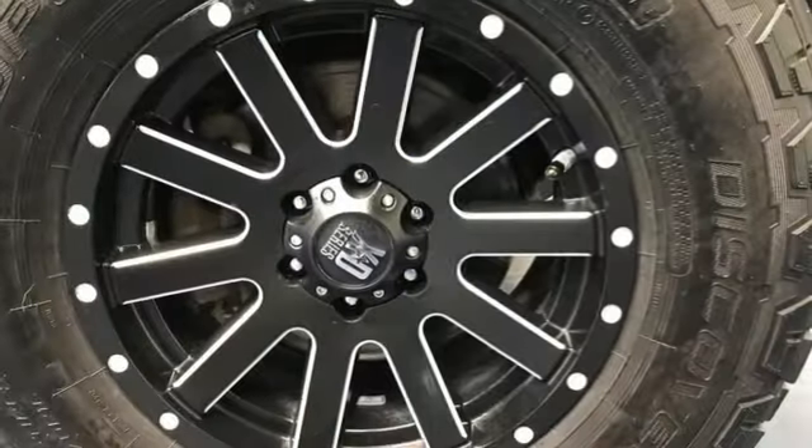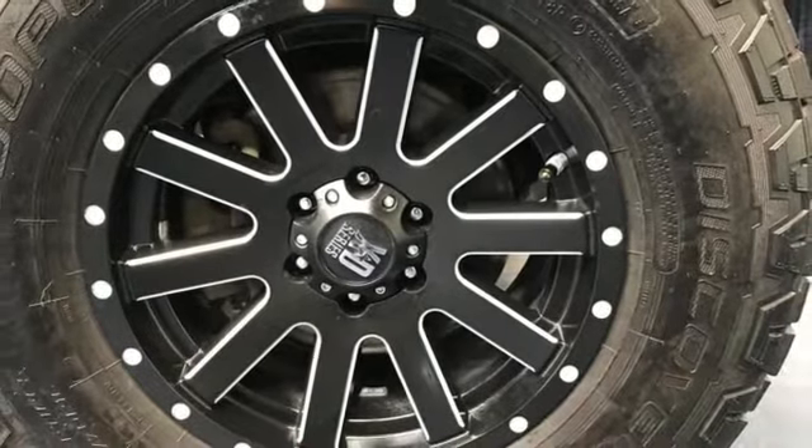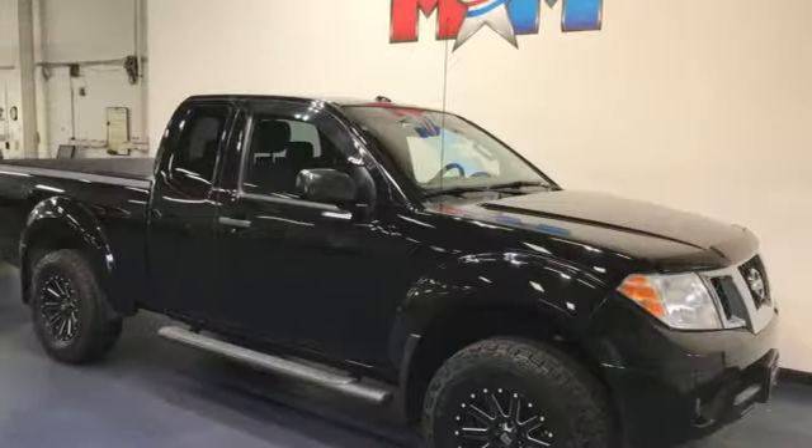manual tilting steering column, front tow hooks, electronic shift on the fly, and automatic transmission.